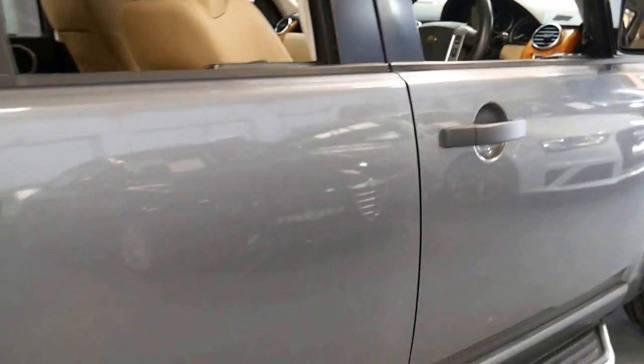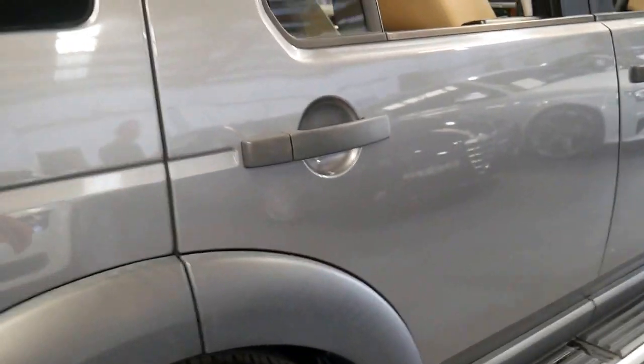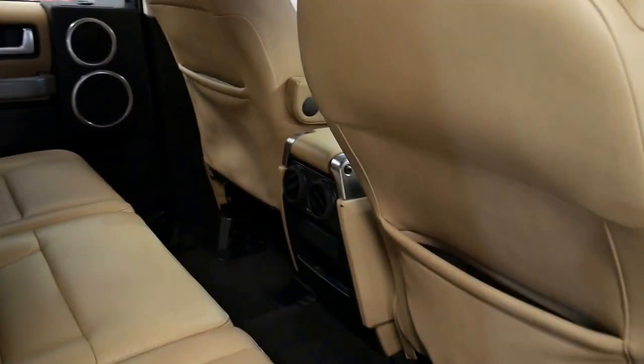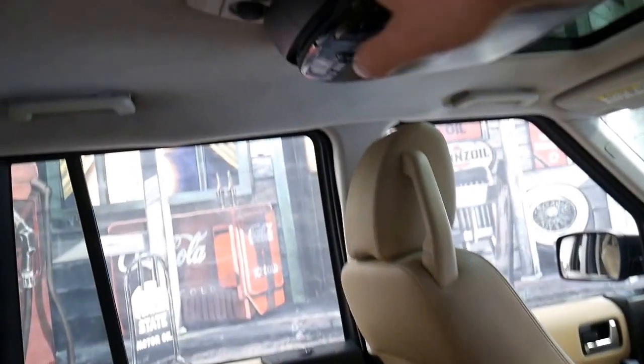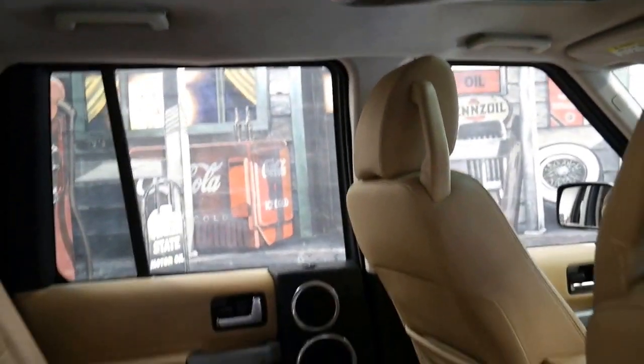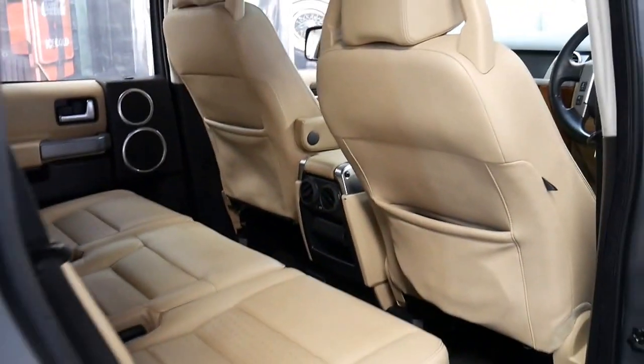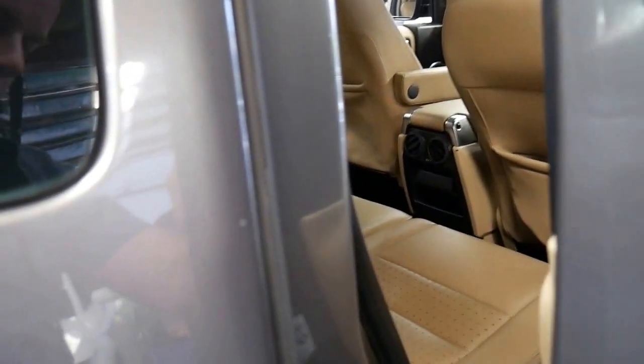Another extra is the Xenon headlights, and it does have air conditioning in the rear which can be controlled in the back seat via these switches up the top here. It's a seven seater with metallic grey and cream leather interior, which is a very nice colour combination.